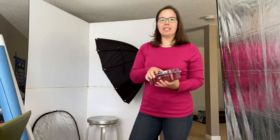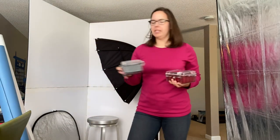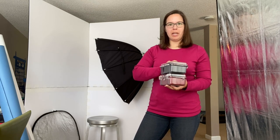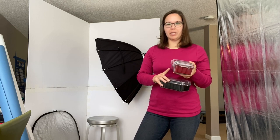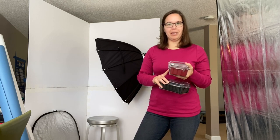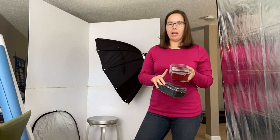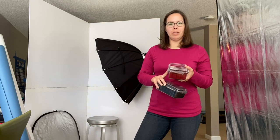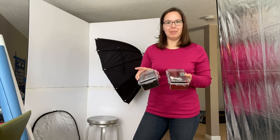I also have a Pelican 1050 case for lighting transmitters and batteries. I have a second one in a different color because I'm always thinking about organization and efficiency on photo shoots. The second case holds a portable drive, a mouse, and anything I need related to tethering and my laptop — those all get added to my gear kit.